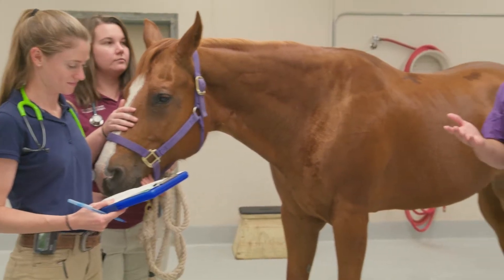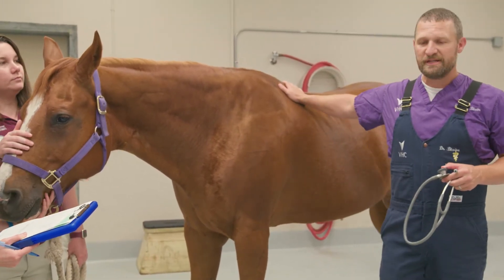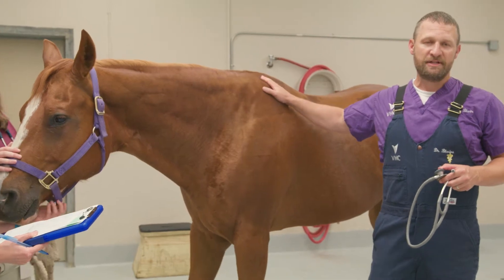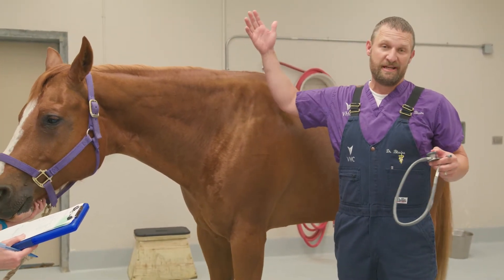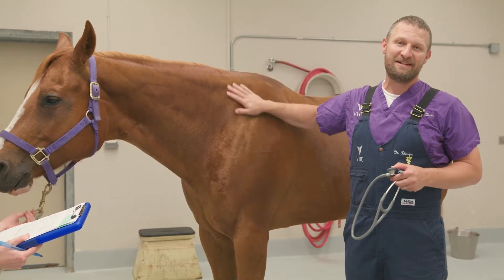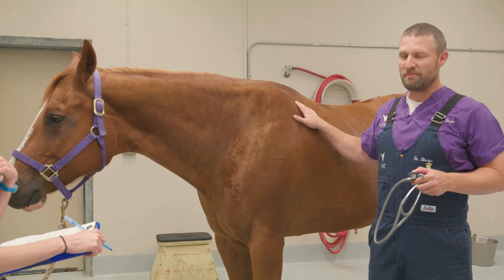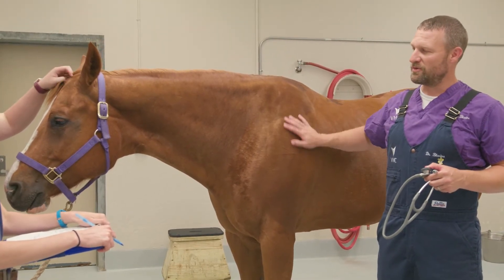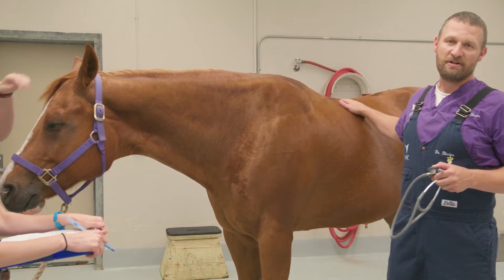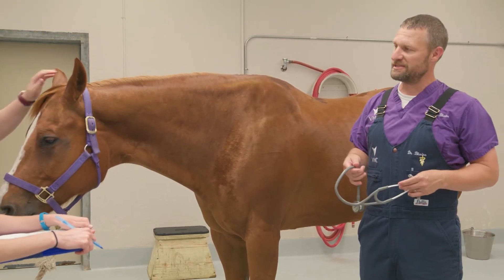I'll just double check to make sure everything is okay with our patient. All these patients, when we see them out in the field, have a clinician attached to them too. So it's not just the students — they also get multiple eyes and ears on the physical exam from both the student and the clinician. I'm going to double check and see if I find anything abnormal, listen to the heart and lungs, and then we'll proceed forward with sedation for a dental exam.